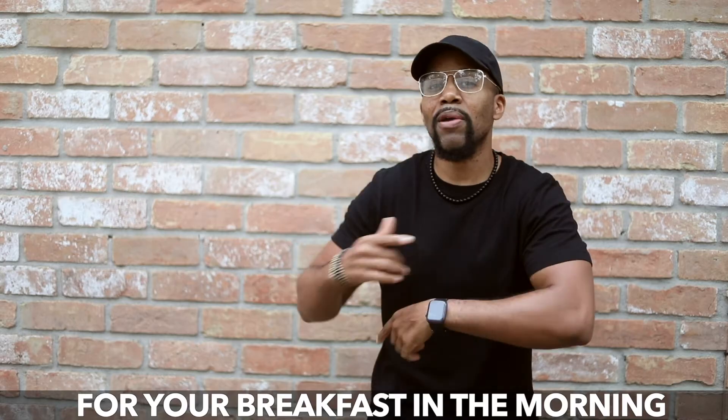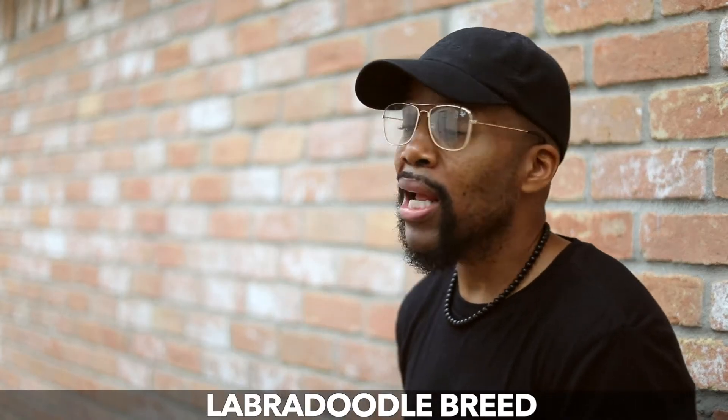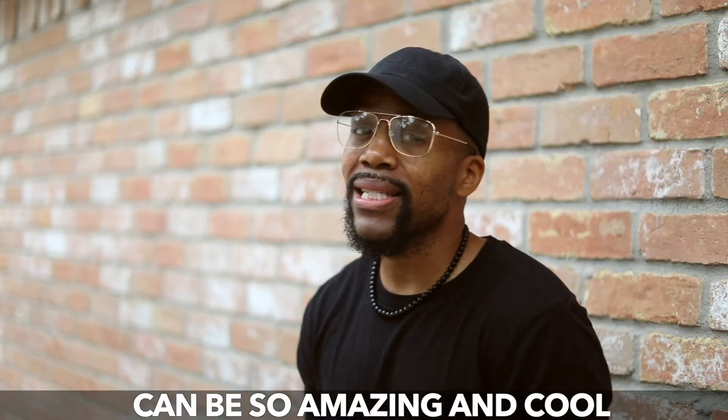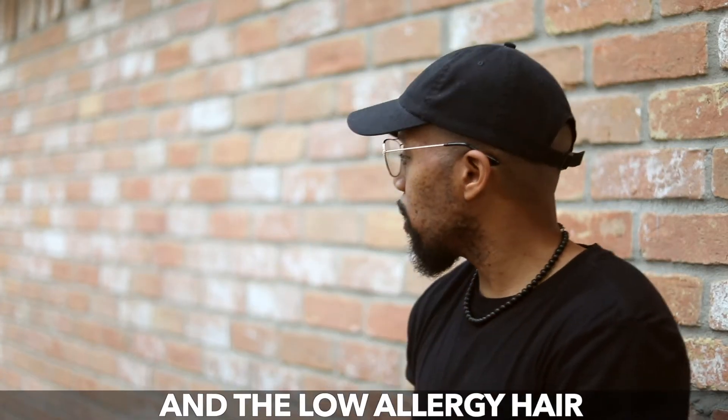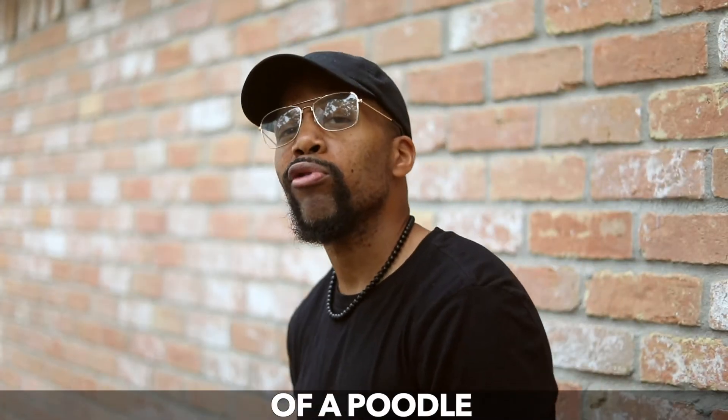Chickens making healthy eggs for your breakfast in the morning, and animal breeding like the Labradoodle breed. The outcome can be so amazing and cool — mix the personality of a Labrador Retriever and the low-allergy hair of a poodle.